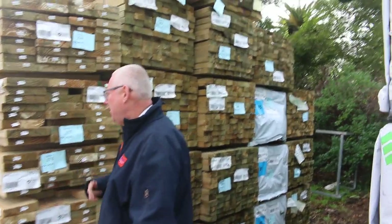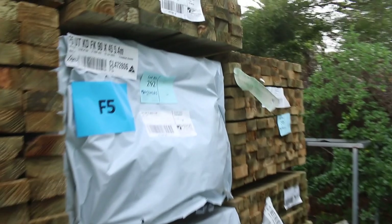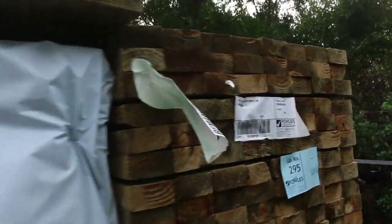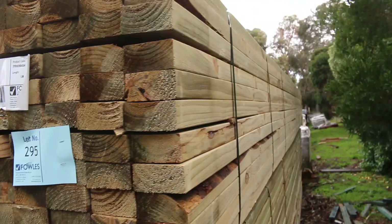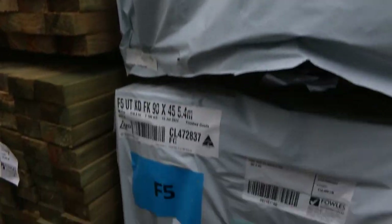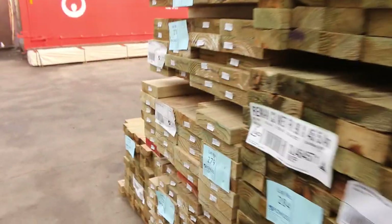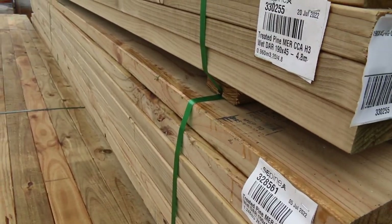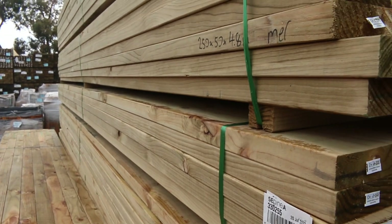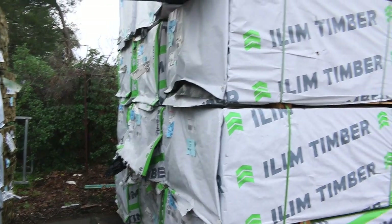We're starting right down the back of the yard here guys, and we've had a whole heap of treated pine coming in this week — about five semi loads actually. Here's some of the stock: some nice 90 by 45 long lengths, a bit of F5 down the back, some 90x45 5.4s, some 190 by 45 4.8s. Nice fresh stock. Swinging around the other side, we've got some big packs of F5 pine 90 by 35 and 90 by 45 4.8s.